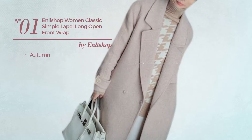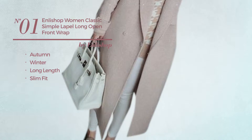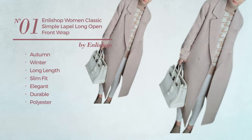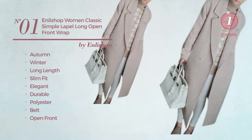Number 1. An Autumn, Winter, Long Length Slim Fit Coat. Featuring an elegant design, produced with durable polyester, this coat includes a white and open front. Available in two more colors.